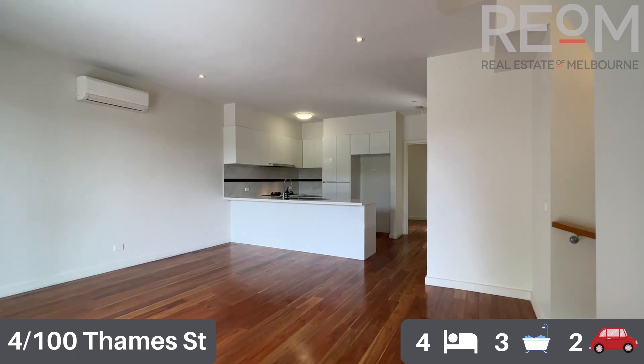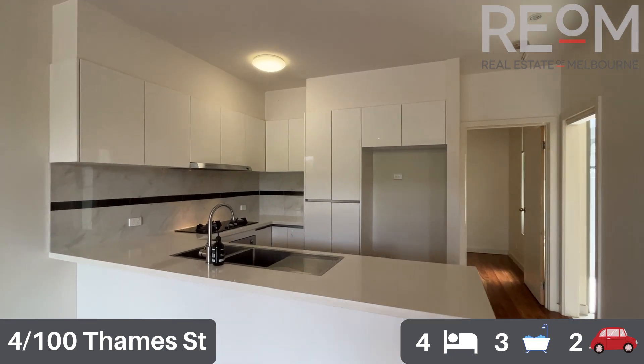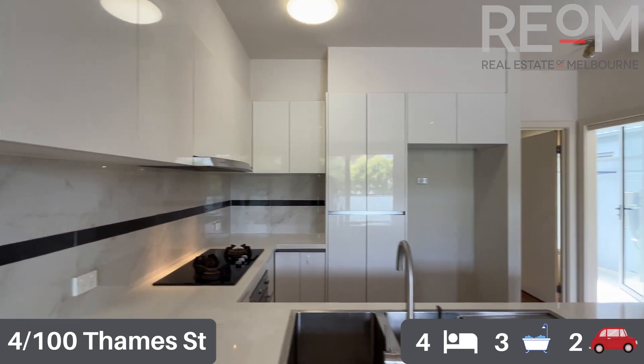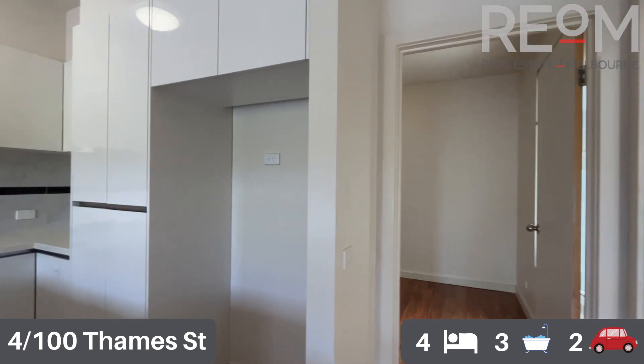You can see polished floating flooring, a nice modern kitchen with a gas cooktop, full-sized dishwasher, and ample storage options as well. You've got the stone benches and a fully tiled recess. It's a fantastic family-sized kitchen with a nice big spacious fridge space as well.